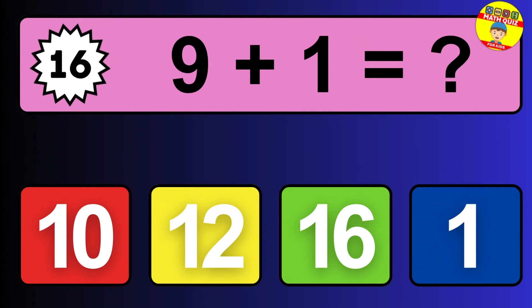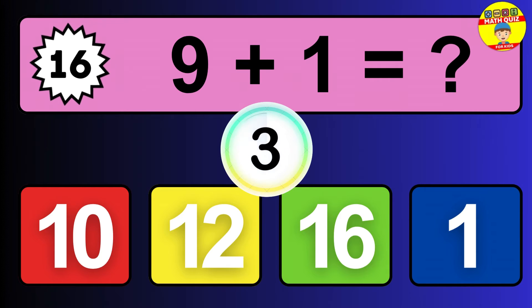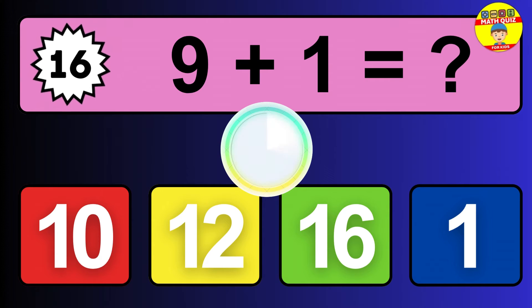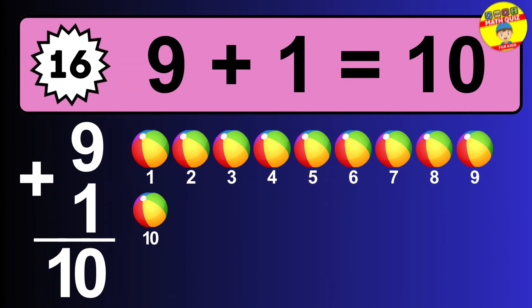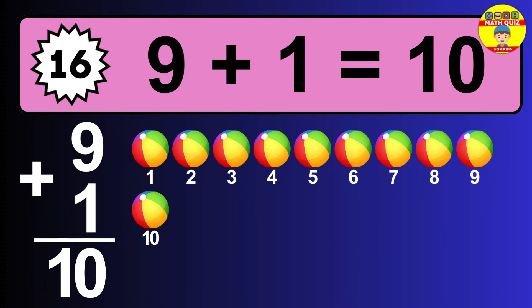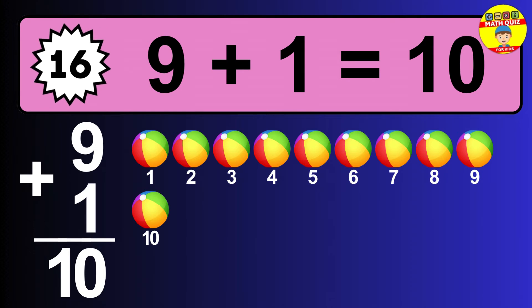Question sixteen: nine plus one equals what? The answer is nine plus one is 10. Let's count it: one, two, three, four, five, six, seven, eight, nine, ten.